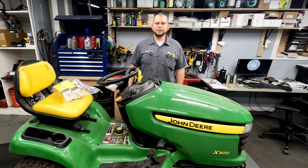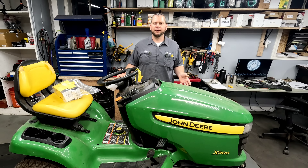Hey everyone and welcome back to the channel. Today we're taking a look at this John Deere X300. A customer brought it in and said that it shuts off anywhere from 20 to 45 minutes randomly. After it cools down a little bit it'll restart.